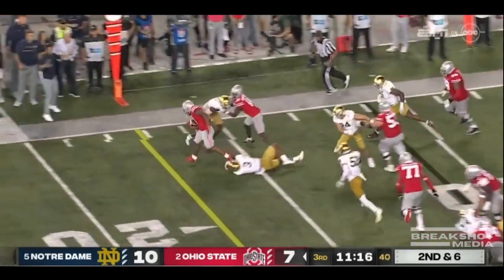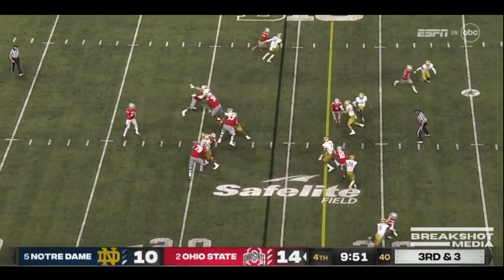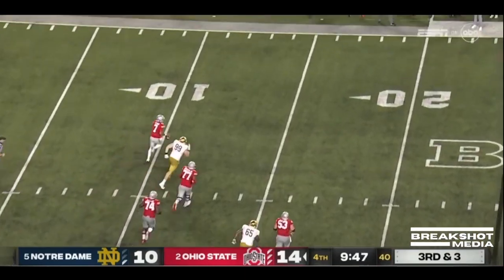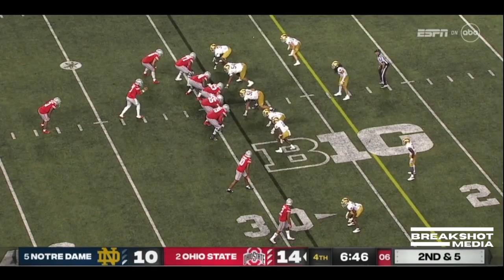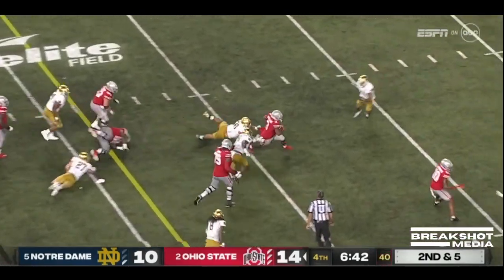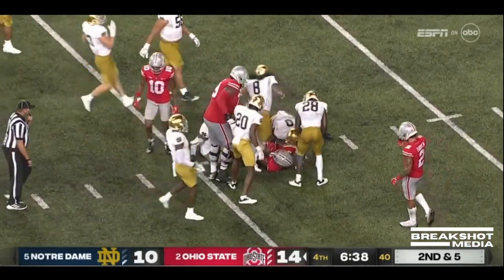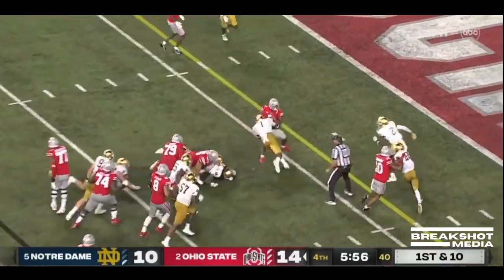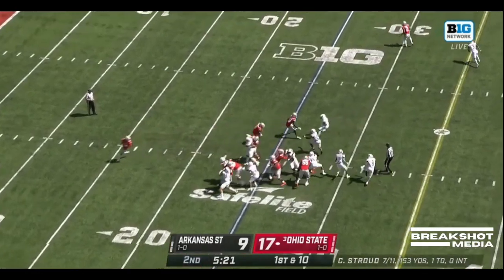Williams off the right side again breaks free for four. Stroud, well protected for a while, but now it breaks down. He's on the move, trying to make something happen, and flips it down the sideline. Williams again finds a hole, breaks a tackle, and barrels down inside. Beat him again off the left side — Williams knocked down the defense. Arkansas State can't keep up if they're kicking field goals.